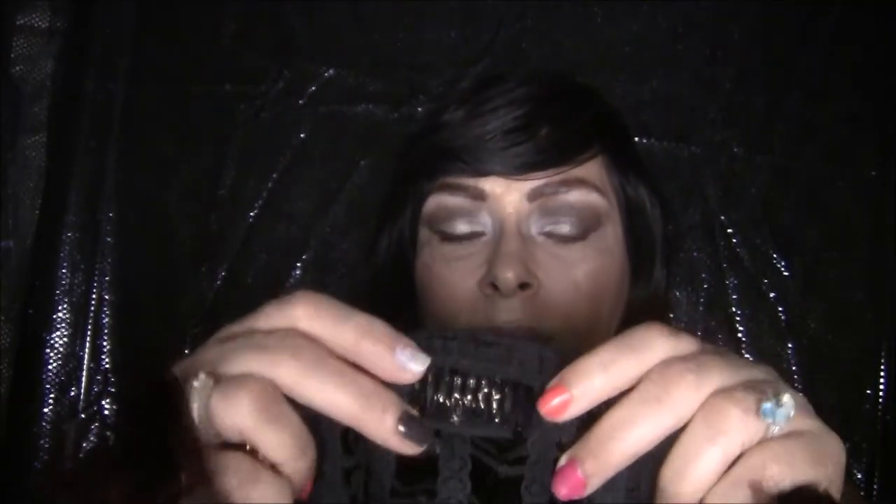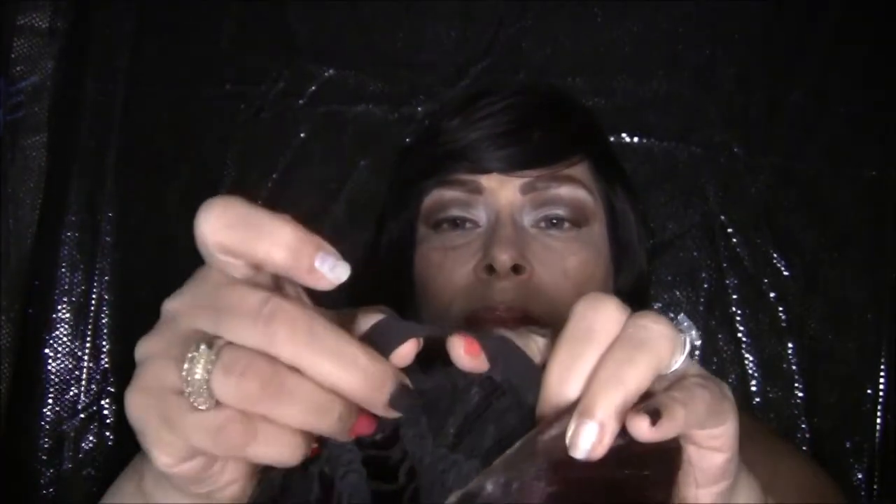It has one comb in the back that's big enough, and it has two elastic bands that are adjustable in the back. It fits my head pretty snug and I wear a size medium, but it's not a bad snug — it's really a good snug.